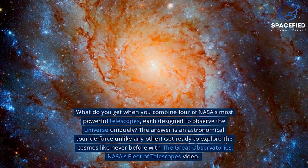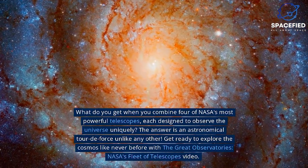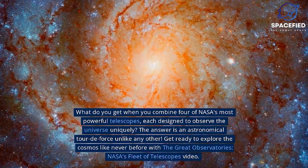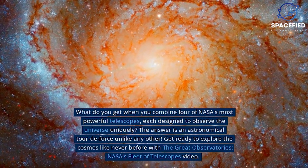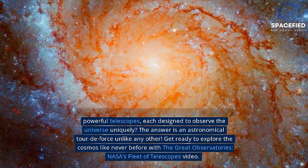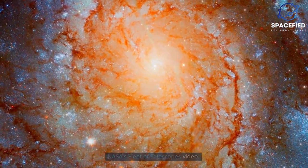What do you get when you combine four of NASA's most powerful telescopes, each designed to observe the universe uniquely? The answer is an astronomical tour de force, unlike any other. Get ready to explore the cosmos like never before with the Great Observatories, NASA's Fleet of Telescopes video.